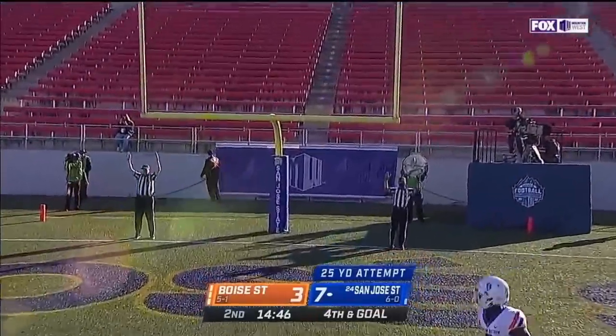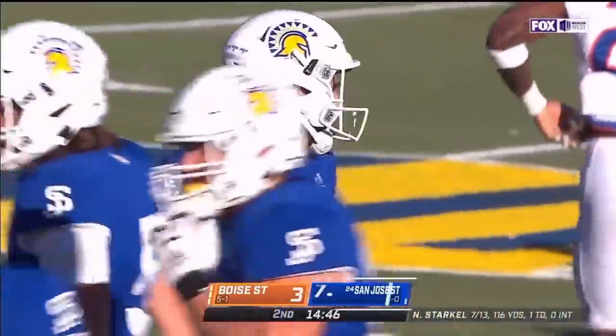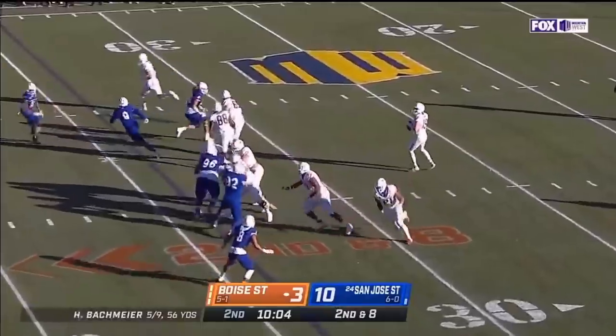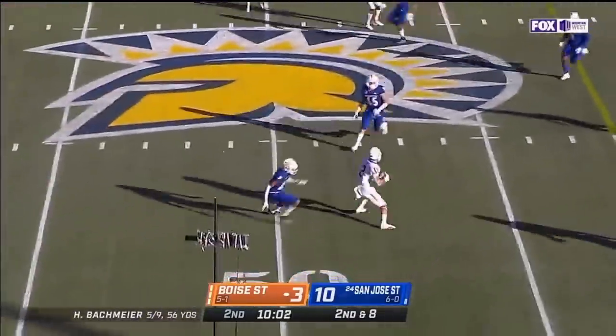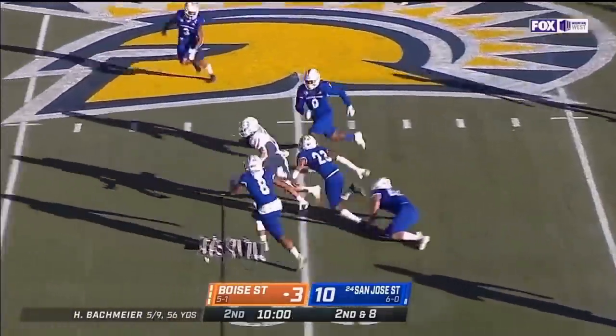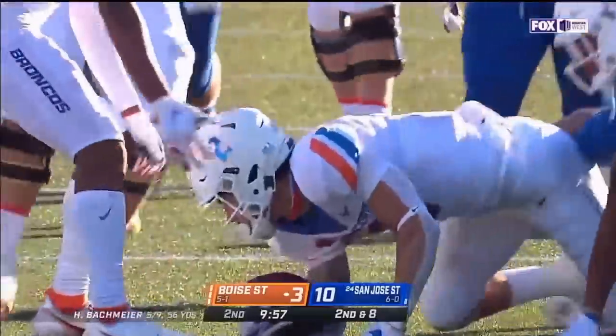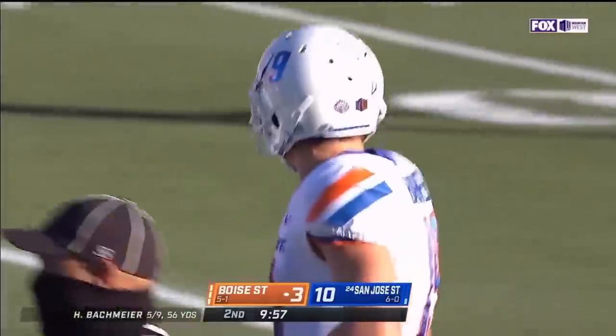A 25-yard try for Mercurio, and he puts it right through. Fake to Kitsuit, and here's the throw on the comebacker — caught by Shakir. Khalil Shakir has it down to the 40-yard line of San Jose State.